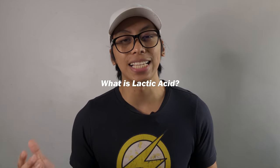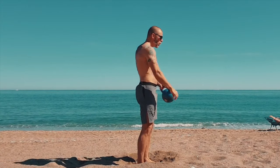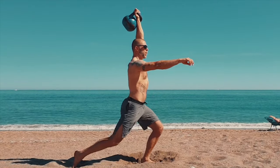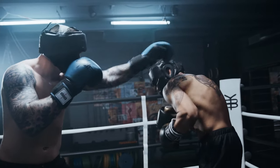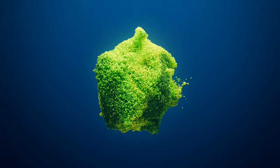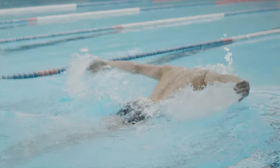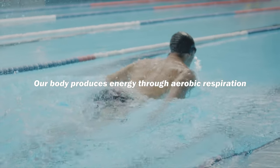But what is lactic acid? During high intensity interval training workouts, our body produces a by-product called lactic acid. When we're working out intensely, our body undergoes many biochemical processes to keep us energized. Normally, our body produces energy through aerobic respiration, a process that relies on oxygen to turn food into fuel.